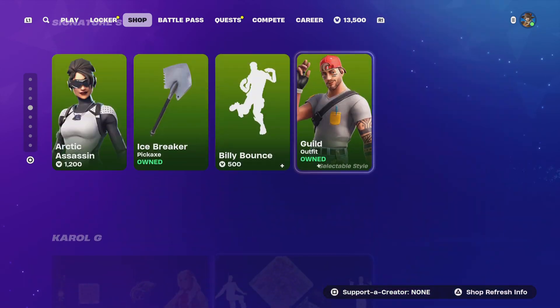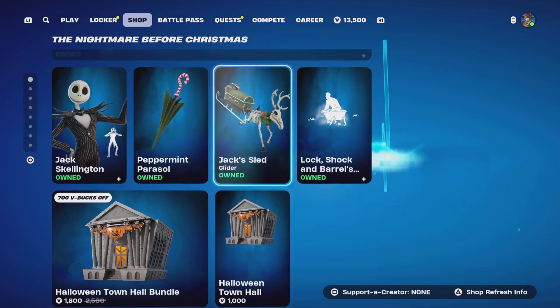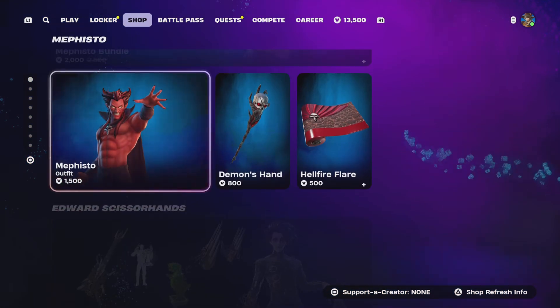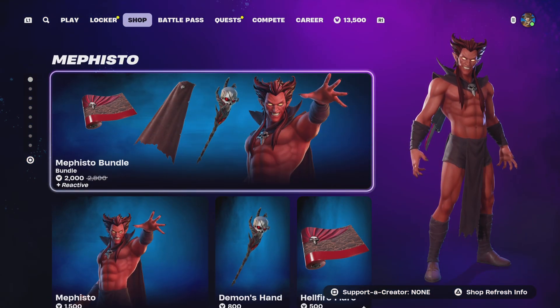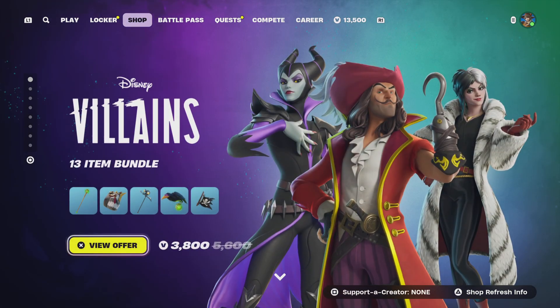Let me know in the comments below what you guys are picking up tonight, and what you're waiting for that hasn't been released in the item shop yet. Subscribe if you want, and I'll catch you guys tomorrow in the next item shop video. Peace!